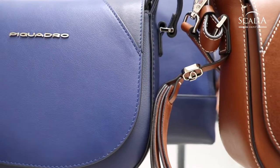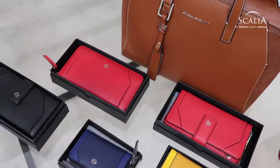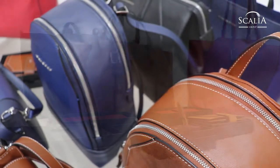With Muse, Piquadro offers a collection that combines elegant materials and form with high tech on the inside of backpacks, shopping bags, handbags, wallets and keycases.